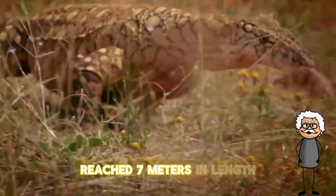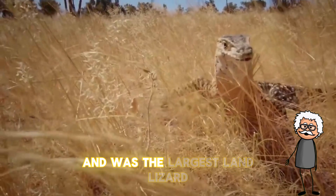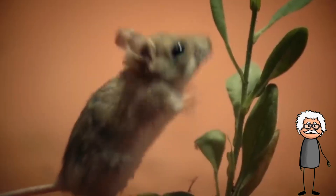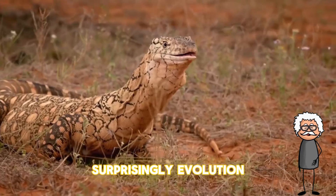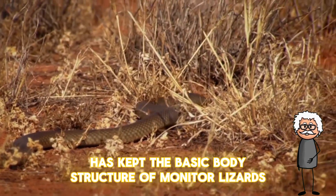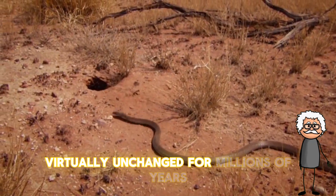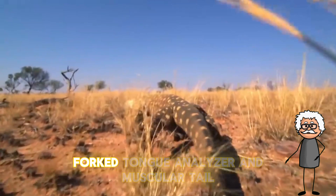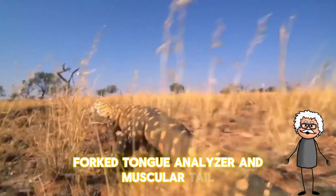reached seven meters in length and was the largest land lizard after the extinction of the dinosaurs. Surprisingly, evolution has kept the basic body structure of monitor lizards virtually unchanged for millions of years. Their skull with powerful jaws, forked tongue analyzer, and muscular tail — all of this is ideally suited for hunting.